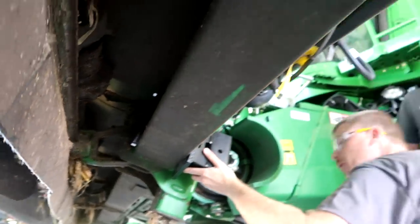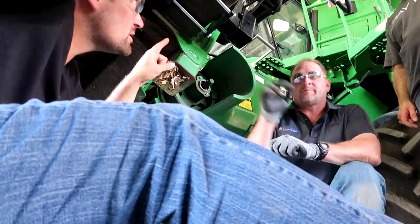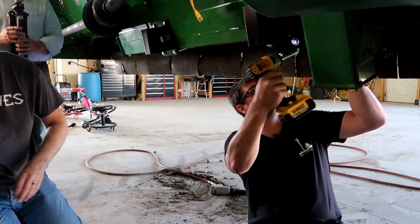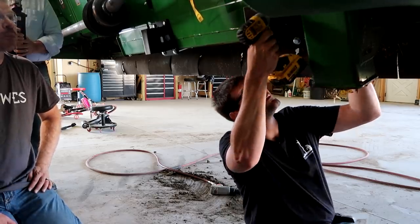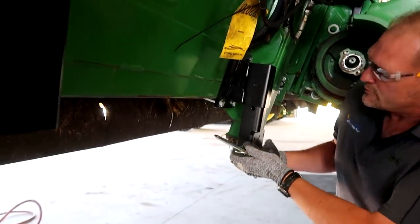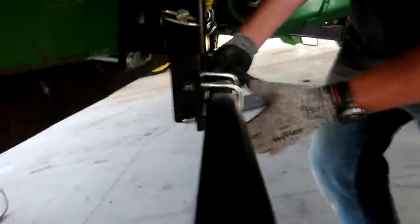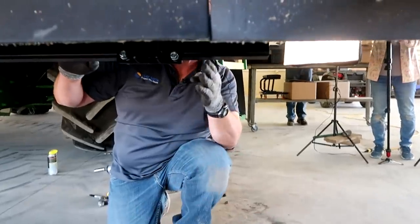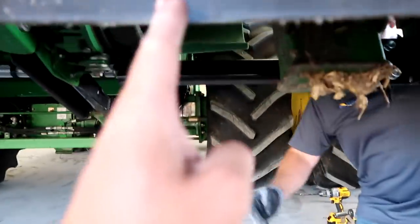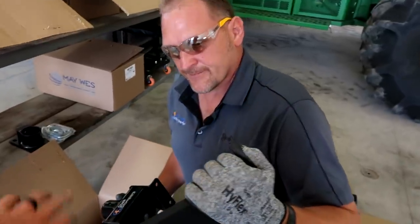These are just the support brackets for the main beam that's going to run through there. There's just the two brackets. These will be adjustable to drop down — there's a pin that goes through for different adjustments to raise and lower the entire bar. Four bolts is basically it — you run four bolts through here onto the unit.